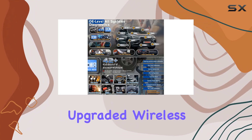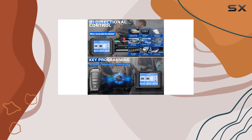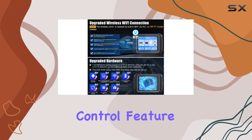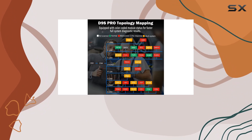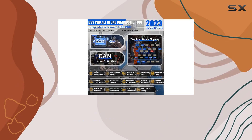The upgraded wireless Wi-Fi connection is a welcome addition, providing high-speed communication without the need for an additional Wi-Fi network. The bi-directional control feature is a money-saver, allowing you to verify system input-output and perform key programming, saving you a trip to the dealer.